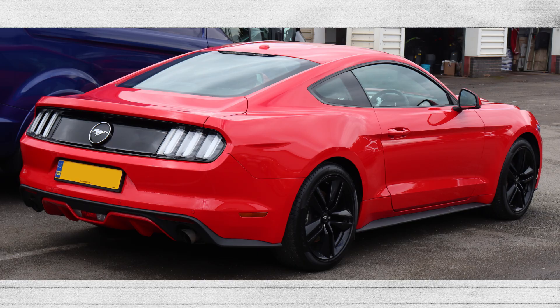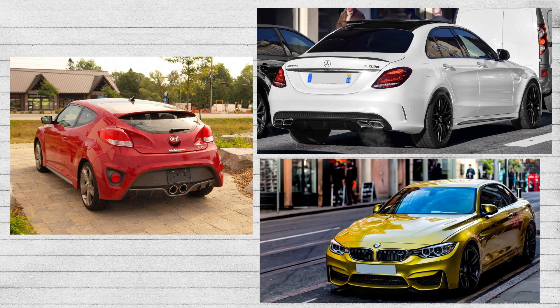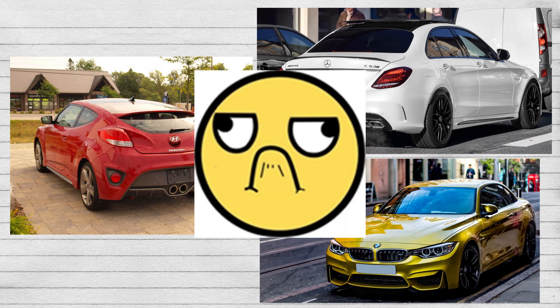One of my funnier memories about EcoBoost Mustang owners is seeing them post on forums and complain about their average MPG of 18. Meanwhile, my big, rumbling V8 Coyote got an average MPG of 22. This isn't unique to the Mustang, as many Veloster owners, Mercedes owners, Beamer owners, and really any car that's coming out with turbos these days also have a lot of non-car people who fail to get better MPG.